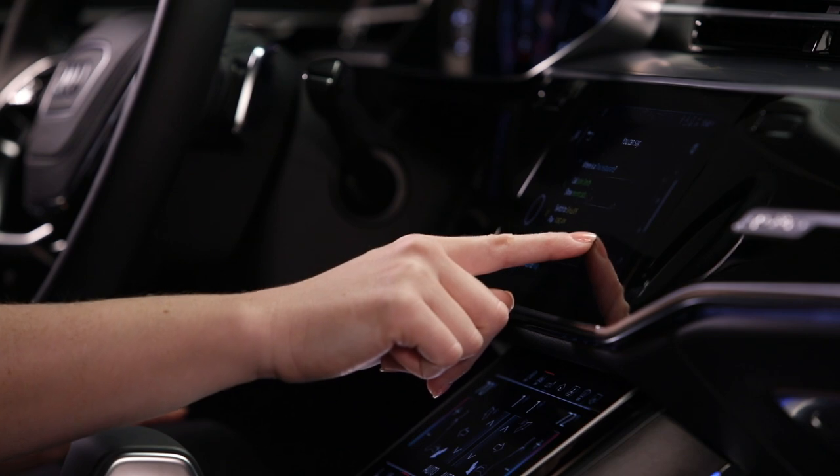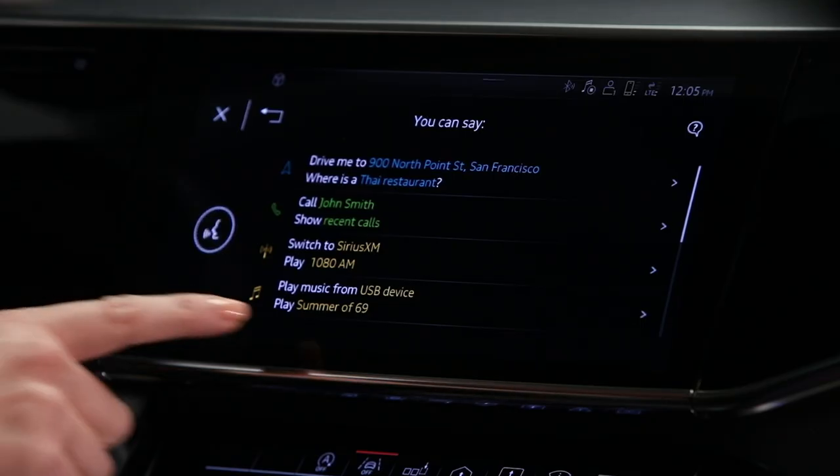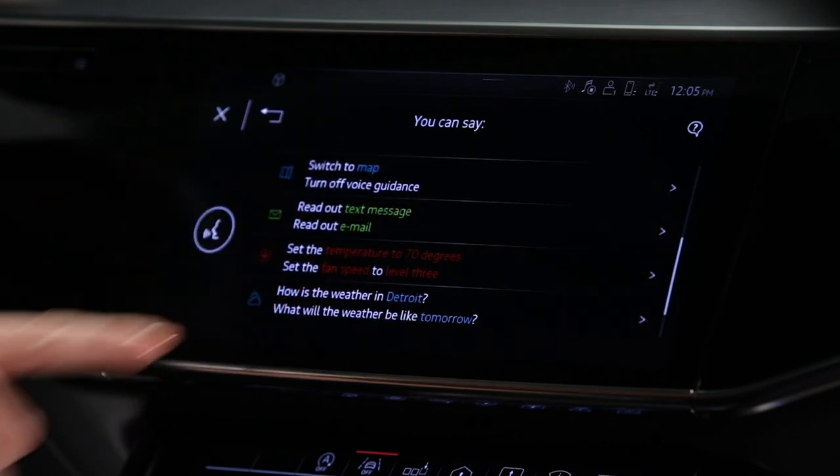The internal voice recognition system can control functions such as navigation, media selections, telephone, messages, and climate control.